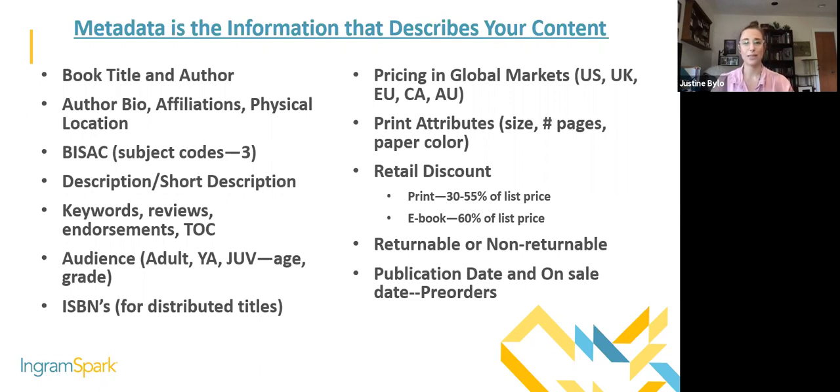BISAC codes, also known as subject codes, are codes from the Book Industry Study Group that essentially determine where a book goes on a shelf. The more specific you get, the better. Avoid general BISAC codes because you're putting yourself in a very broad category and it's harder to find books there. If you're writing a thriller, don't just pick 'thriller general' — get more in depth, like 'thriller historical,' for example. Be as descriptive as possible.